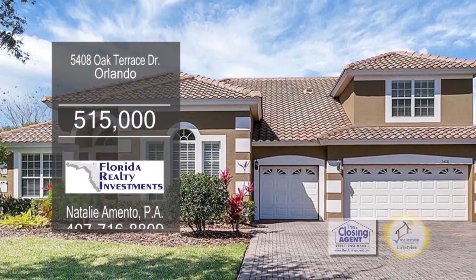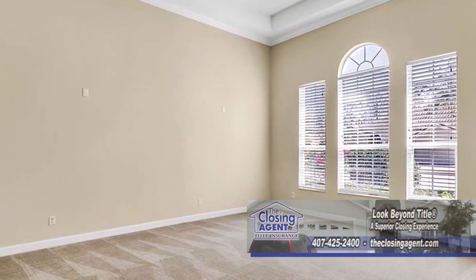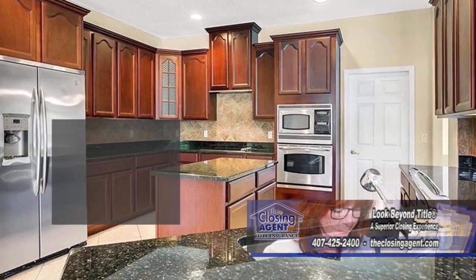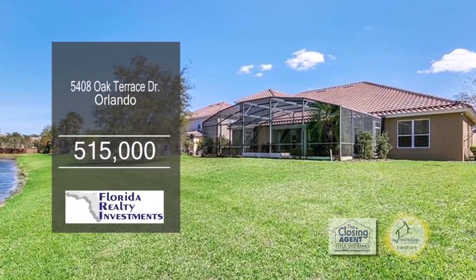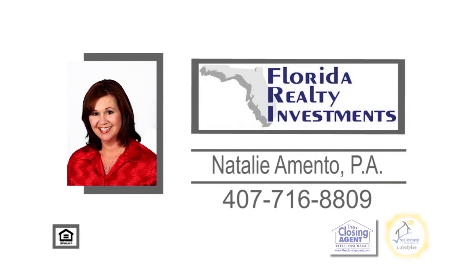This elegant home is located in Orlando. As you enter this grand foyer, you'll notice the cozy living room. The kitchen is the center of the home and offers granite counters and a center island. Enjoy pond views from the screened-in lanai, which includes a pool. For a private tour, give Natalie Amento a call.